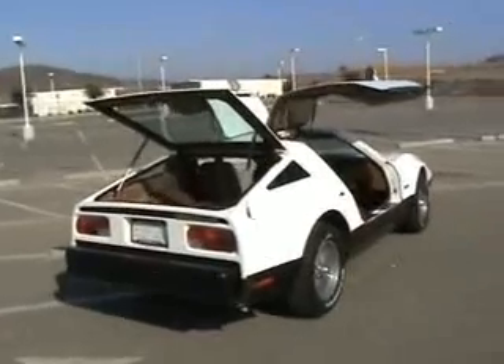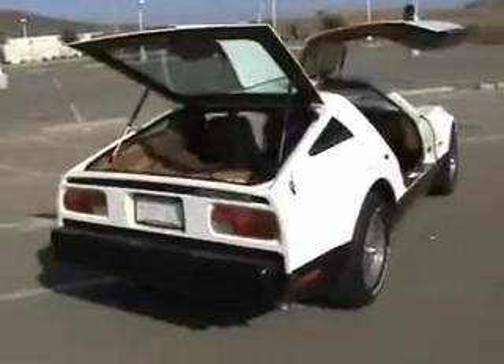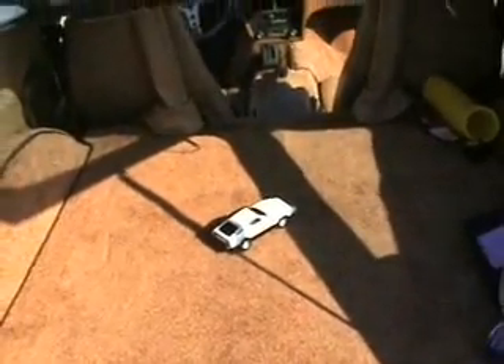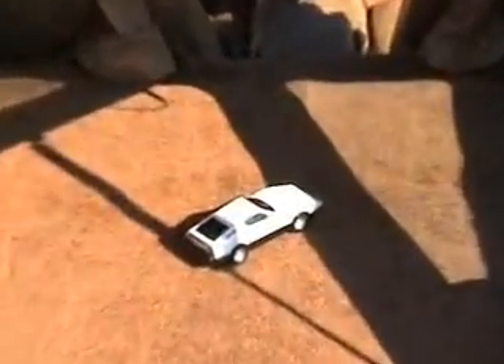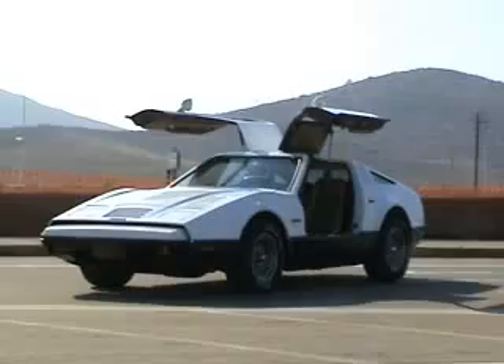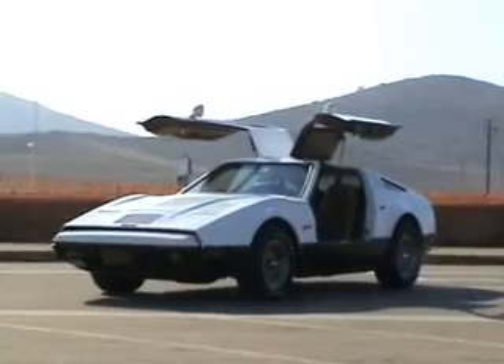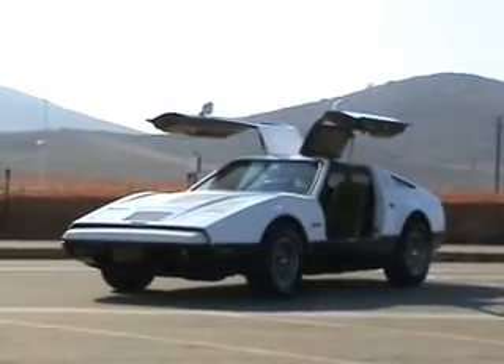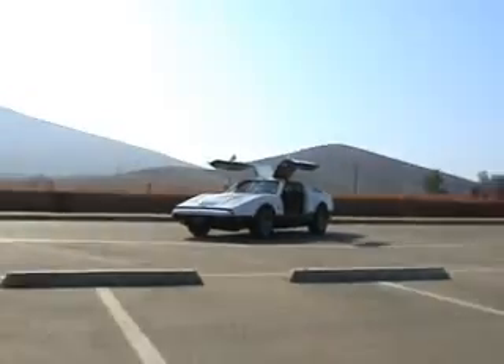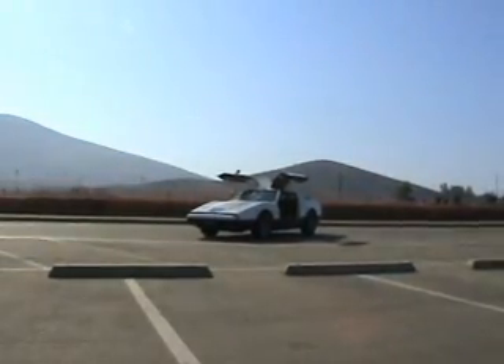The rear hatch area is big enough to put a lot of groceries in or whatever you need — it does store a lot of space there. Anyway, I guess we'll wrap this up now. And that, my friends, concludes the tour of the 1975 Bricklin SV-1. Take care and have fun.